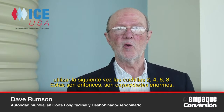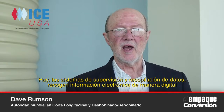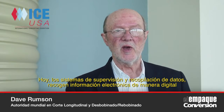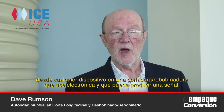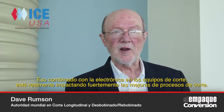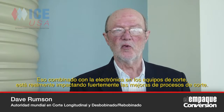Today there are supervisory data gathering systems called SCADA systems, where they collect digital information from any device on a slitter-rewinder that uses electronics and can output a signal. Combining that with electronic slitting equipment has made a major impact on slitting process improvements.